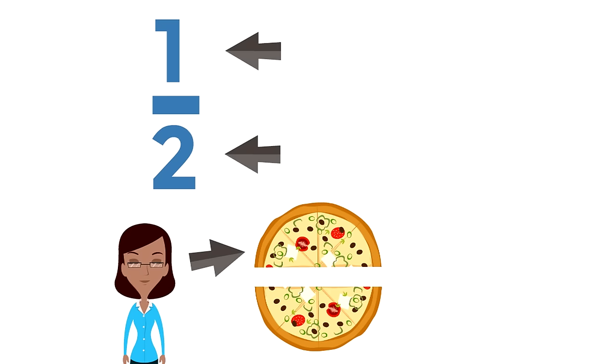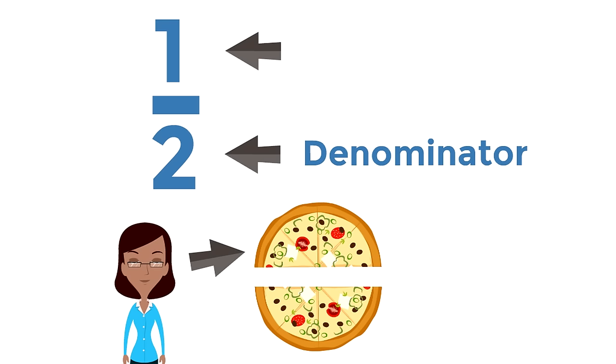The bottom number of a fraction is called the denominator. The denominator is the total number of parts. The top number is called the numerator. The numerator tells us how many parts we are talking about. In this case, Cindy is having one part of the pizza, and the other part is going to Chomsky.